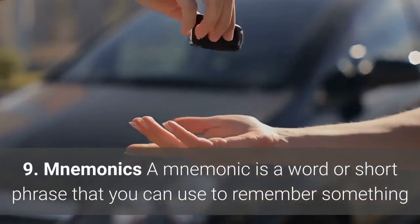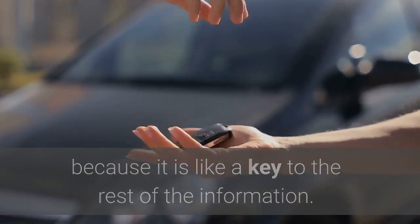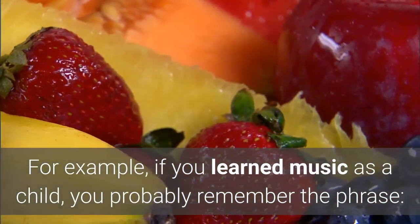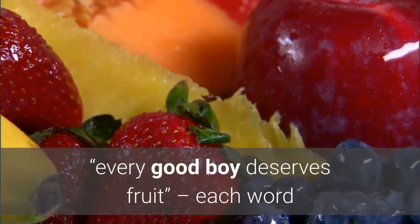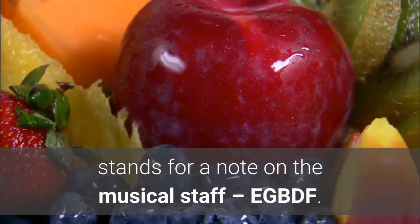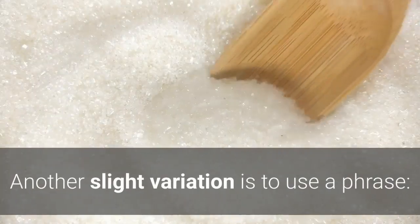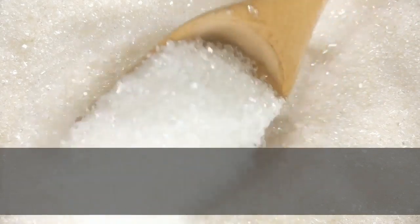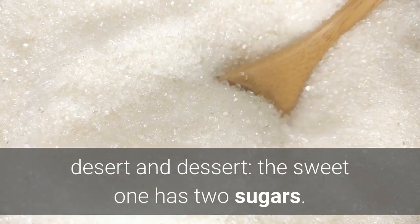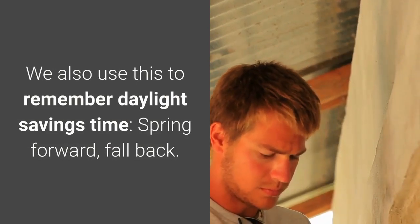9. Mnemonics. A mnemonic is a word or short phrase that you can use to remember something because it is like a key to the rest of the information. For example, if you learned music as a child, you probably remember the phrase 'Every Good Boy Deserves Fruit' — each word stands for a note on the musical staff: E, G, B, D, F. No doubt you were also taught a mnemonic to remember the colors of the rainbow. Another slight variation is to use a phrase — desert and dessert: the sweet one has two sugars. We also use this to remember daylight savings time: spring forward, fall back.